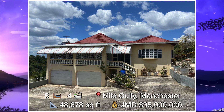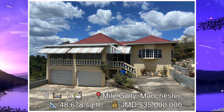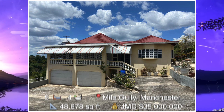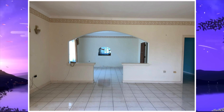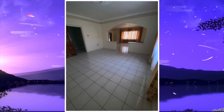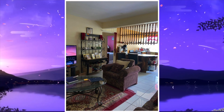House number three. This is a five bedroom, four bathroom house found in Malgolly, Manchester. The square footage of this land is 48,678 square feet and it's been sold for 35 million Jamaican dollars. Let's head on the inside. First we have living and dining area number one, and this is living and dining area number two. Next we have a kitchen — this house has two kitchens, however only one is being shown.